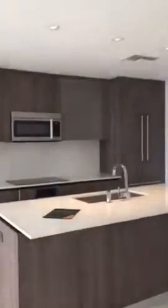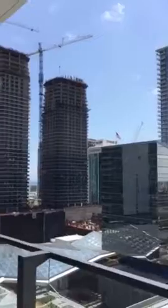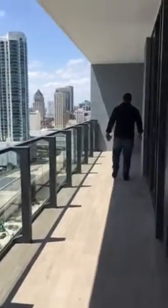So the balcony is huge. I just wish it was a little higher. It's locked on the outside. So the view is not as great as some of the others, but the balcony is pretty amazing. The balcony is huge — I mean huge. It's a really nice balcony.